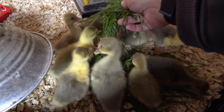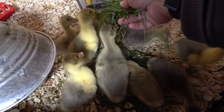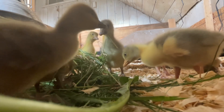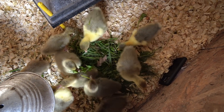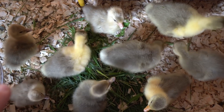Gotta make sure the little guys don't get crowded out. I've got a couple different breeds of gosling here — the Toulouse and the Emden, which are a bigger breed, and then the Pilgrim, which is a medium-sized breed. As they're starting to age, you can really see their difference in size just based on the breed. They're all really healthy and seem pretty happy.